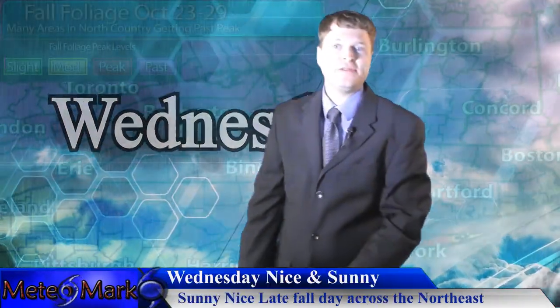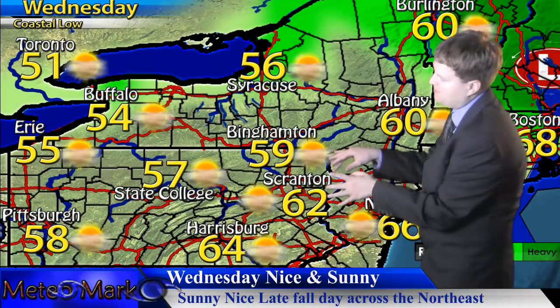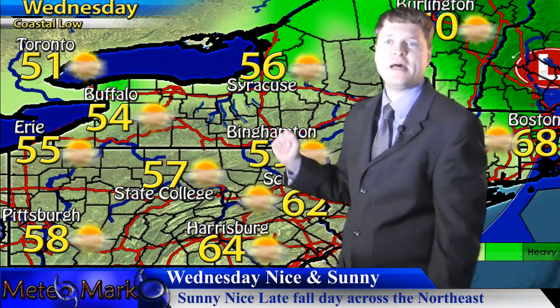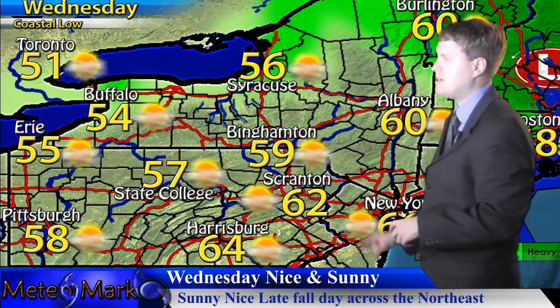Let's get right into the forecast for your Wednesday. Midpoint of the week — not too bad across the northeast. We're managing a nice day once we get rid of some of those residual morning showers across New Jersey and portions of New England. Temperatures rebound nicely into the upper 50s, near 60 in many areas across the northeast, as we try to break out some sun.